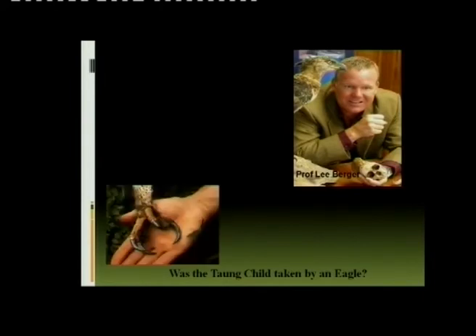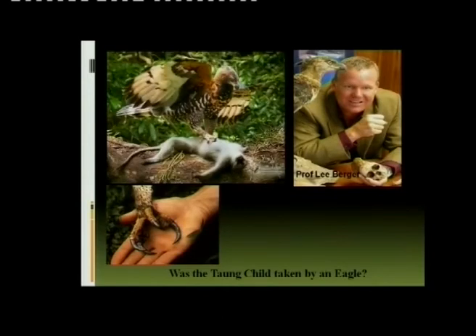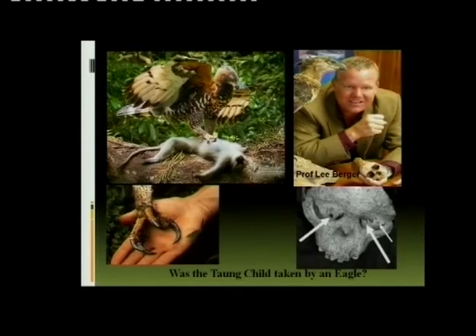You can see how an eagle's claw is very strong and sharp. This Taung child was about the size of a 3-4-year-old child of Australopithecus, because their bodies were very small. Professor Liebergaard looked at the Taung child's skull and found piercings made by the claws of an eagle. So yes, the Taung child died because he was taken by an eagle.